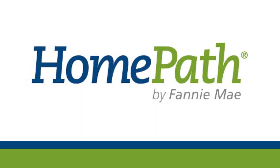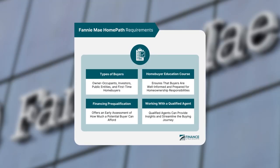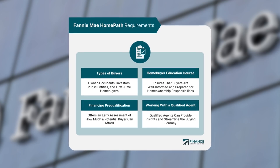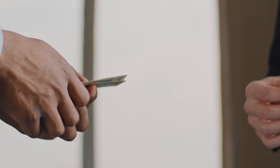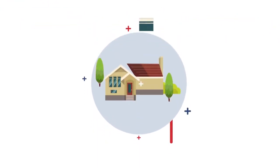Another option is Fannie Mae's HomePath program — an excellent financing option specifically designed for foreclosed properties owned by Fannie Mae. HomePath offers special financing options to make buying a foreclosure more accessible and affordable, including a low down payment as low as 3% and flexible mortgage terms such as fixed rates, adjustable rates, or even interest-only loans. Unlike FHA loans, HomePath does not require private mortgage insurance, or PMI, if you make a down payment of at least 20%.